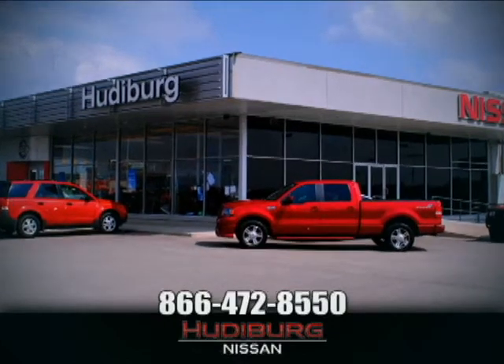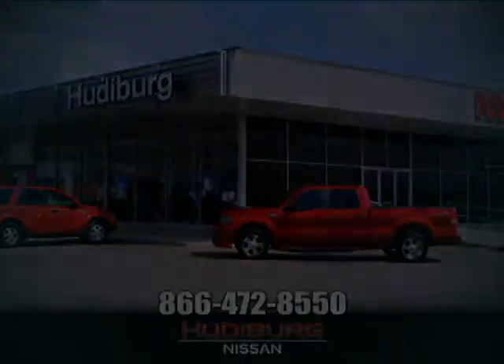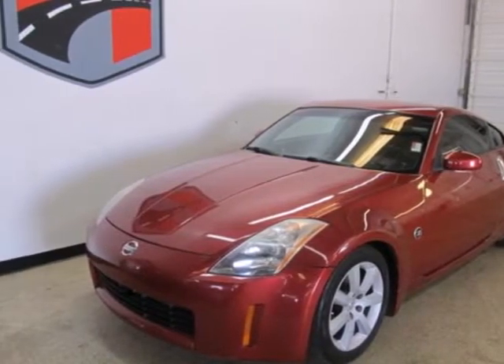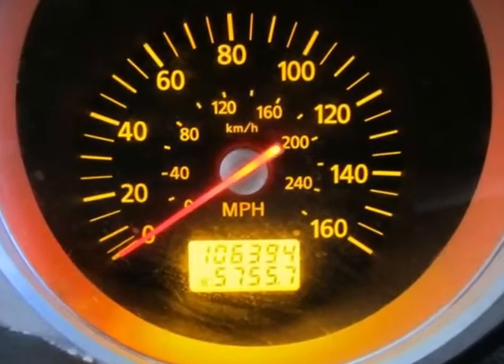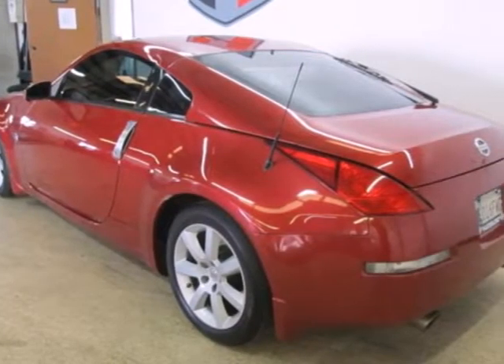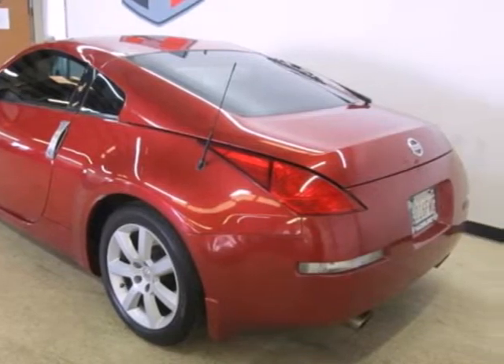At Hudeburg Nissan, we'll give you more. It's a 2005 Nissan 350Z. The 2005 Nissan 350Z has standard bucket seats, keyless entry system, a trip computer, heated exterior mirrors, and so much more.